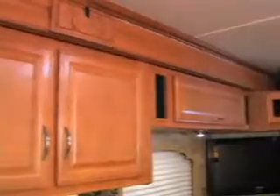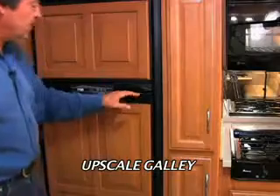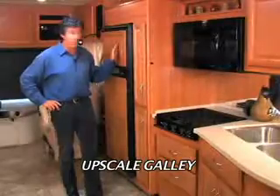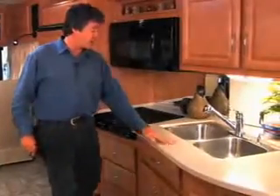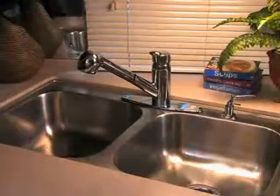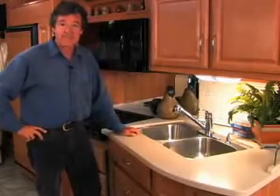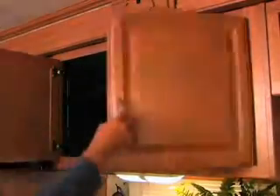The beautiful cabinetry comes in either Symphony or Plantation Cherry with hidden hinges for all the cabinet doors. This is a 9½ cubic foot Norcold refrigerator with ice maker. Over here, a quick-cooking convection microwave. You've got solid surface countertops, a nice double sink, and a well-placed window to see what's happening outside. The galley also has plenty of storage to pack supplies for the entire crew.